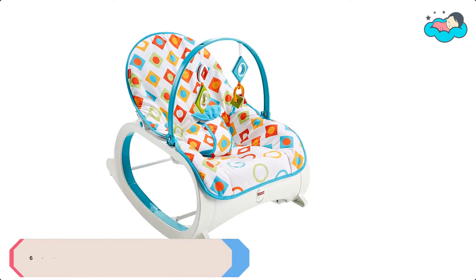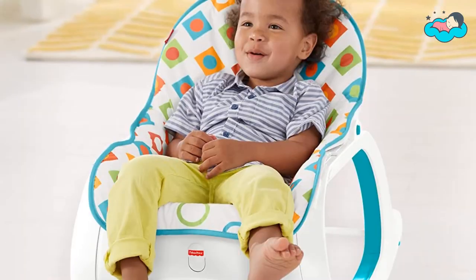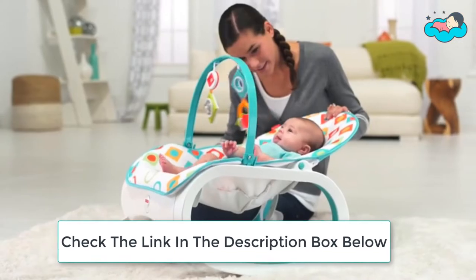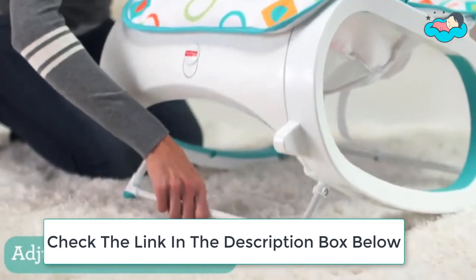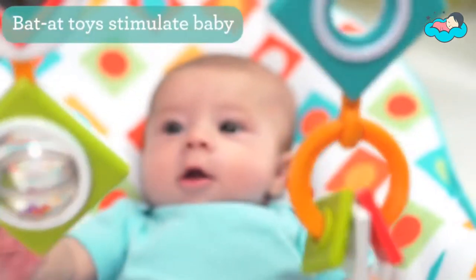Ranking at number 6 we have Fisher Price Rocking Chair. The Fisher Price Infant to Toddler Rocker starts out as a stationary infant seat or rocker with batted toys overhead for playtime. Then as your baby grows you can easily remove the toy bar and convert it to a toddler chair for children up to 40 pounds. It starts out as a sleek modern infant seat or rocker with a low profile frame that's perfect for newborns.